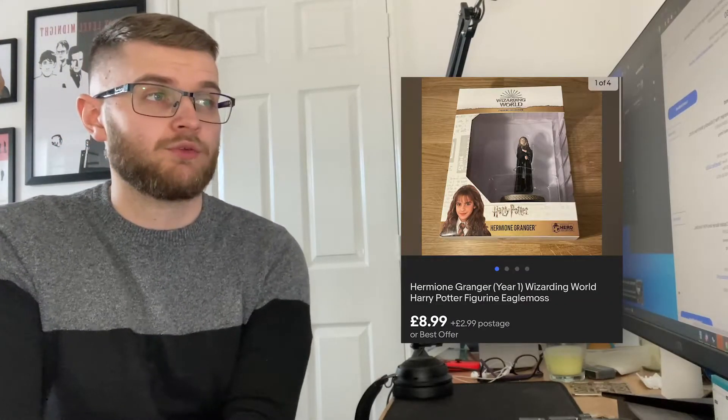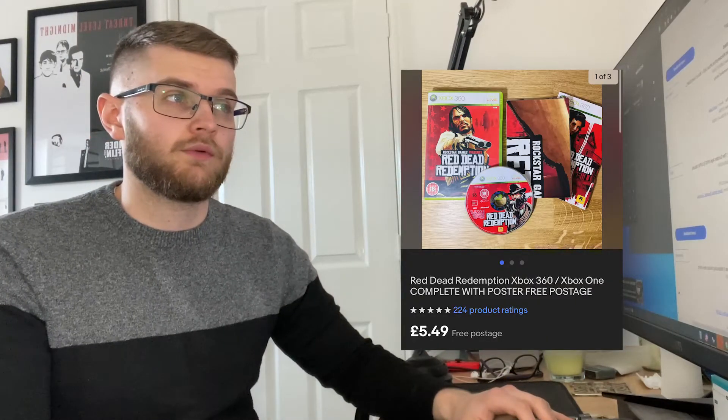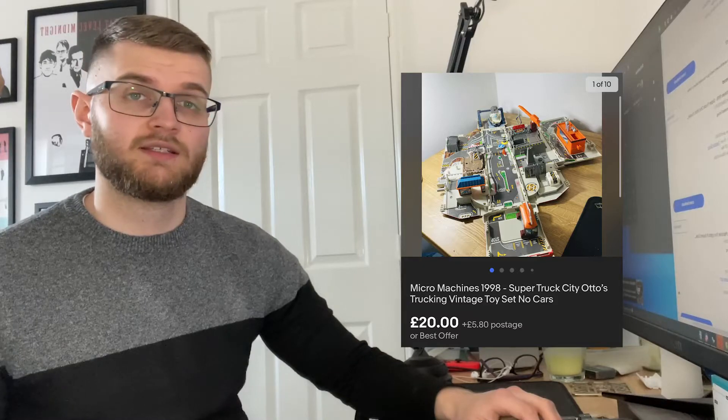We sold an Eaglemoss Harry Potter figure for 8.99 plus postage — one of the lower-end ones. I got 30 of them and I've got maybe 10 left now, so they've gone really well. We then sold Red Dead Redemption for Xbox 360 for 5 pounds 49 free postage. The Paw Patrol Air Patrol from last week went on offer for 13.99 all in — it's been delivered a few days so hopefully they're happy. The second Micro Machines truck also sold on offer for 25 pounds and 80 pence all in.